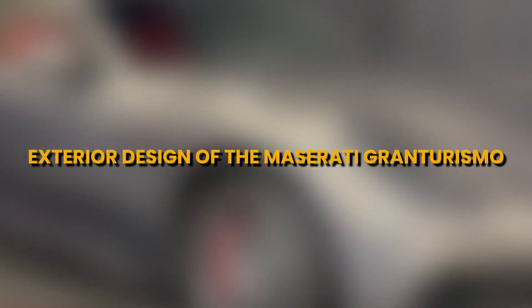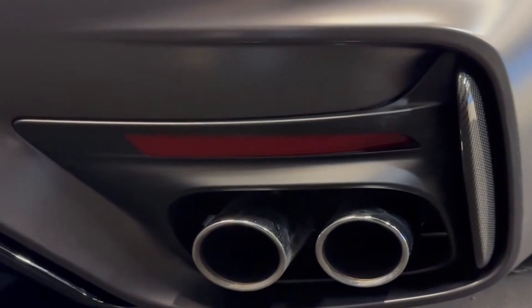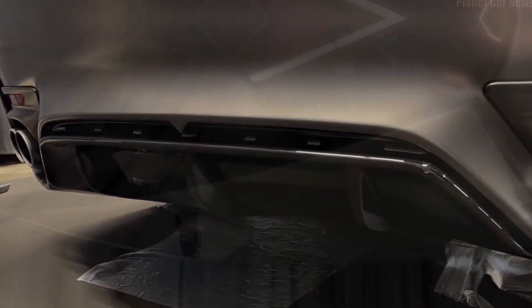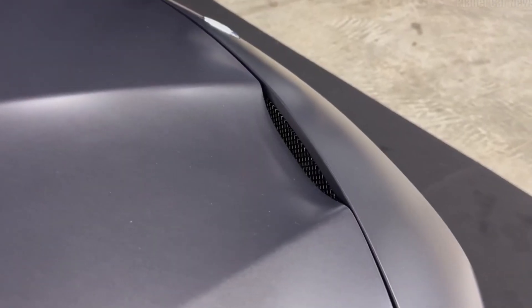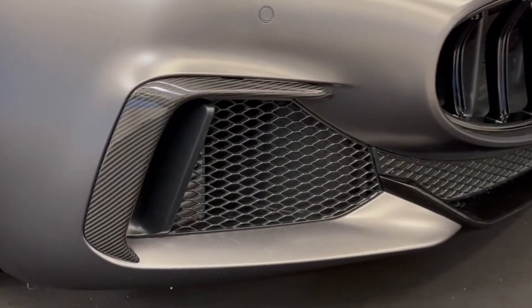The Maserati Gran Turismo is a masterpiece of automotive design, where every curve and line serves a purpose and exudes Italian elegance. Its exterior is a reflection of Maserati's commitment to blending performance with timeless aesthetics, and in this section we'll delve into its captivating exterior design.